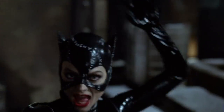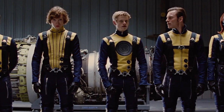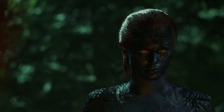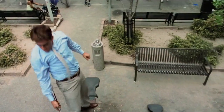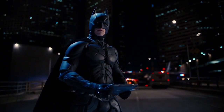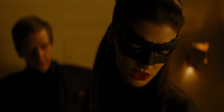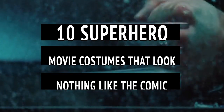Now more than ever, our favorite comic book characters can be seen on the big screen, but they may not look exactly how you remember them. When superheroes and supervillains go from page to screen, sometimes they lose a few iconic costume pieces along the way, and other times they just look nothing like their comic book counterparts. Whether you think these costumes are a modern upgrade or a totally unnecessary change to a classic character, here are 10 superhero movie costumes that look nothing like the comics.